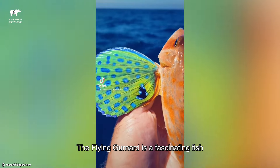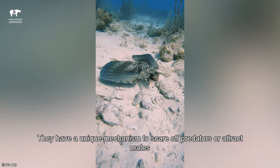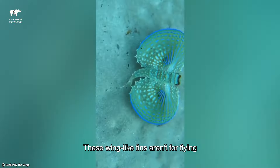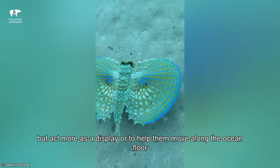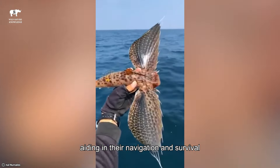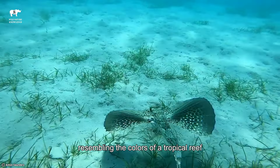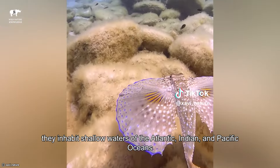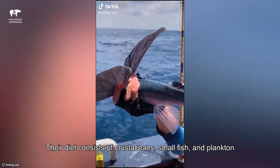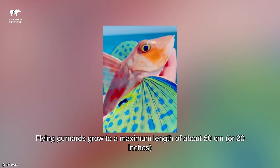Number 8: Flying Gurnard. The Flying Gurnard is a fascinating fish with wing-like pectoral fins, belonging to the family Dactylopteridae. They have a unique mechanism to scare off predators or attract mates by extending their wings to reveal vibrant colors. These wing-like fins aren't for flying, but act more as a display or to help them move along the ocean floor. Despite their name, they glide rather than truly fly, aiding in their navigation and survival. These vibrant creatures sport intricate patterns and vivid hues, resembling the colors of a tropical reef. Found in warm oceans, they inhabit shallow waters of the Atlantic, Indian, and Pacific Oceans. Their diet consists of crustaceans, small fish, and plankton, using their specialized jaw and teeth for feeding. Flying Gurnards grow to a maximum length of about 50 centimeters, or 20 inches.